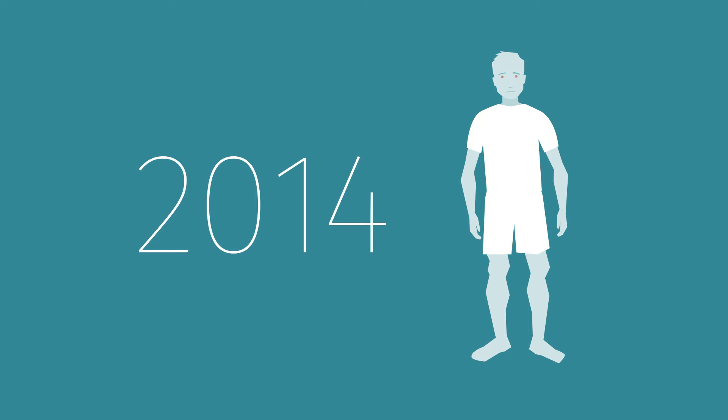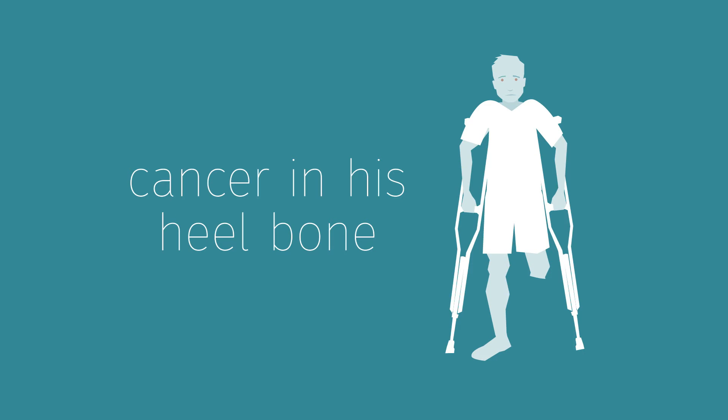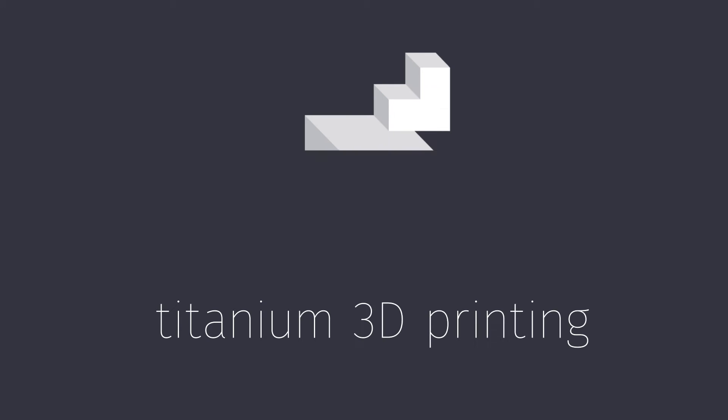In 2014, a man in Melbourne had cancer in his heel bone and was facing a leg amputation below the knee. Ordinarily, that would have been the end of it and the patient would have mobility issues for the rest of his life. But he had a surgeon at Melbourne's St Vincent's Hospital who luckily had seen some of our work in titanium 3D printing.